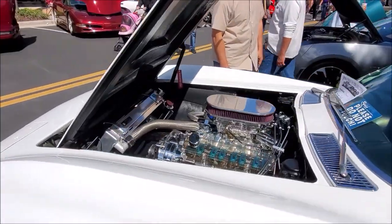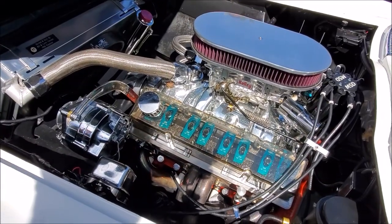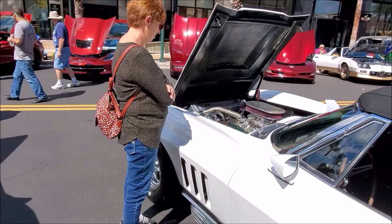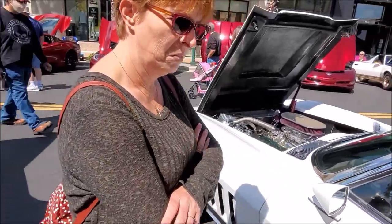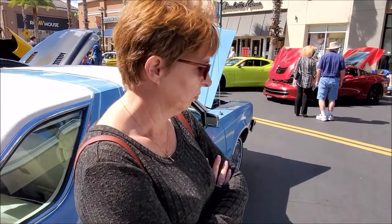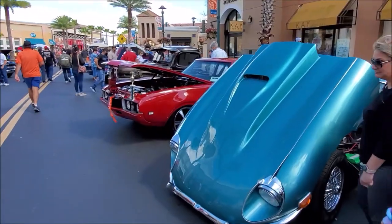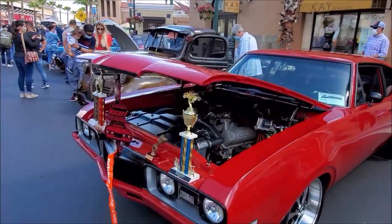Here you go — a Corvette with clear valve covers. That is sweet, that is real nice! The crazy thing is, when these first came out this was supposed to be the fastest car at 100 horsepower. Now it's considered the slowest car with today's technology. There's another Oldsmobile here.